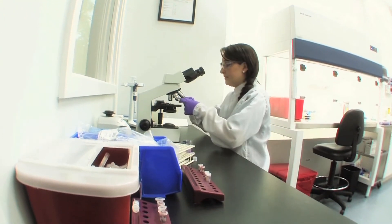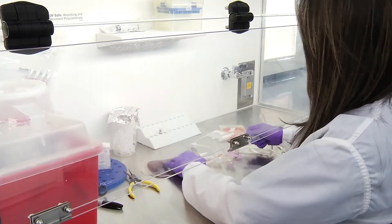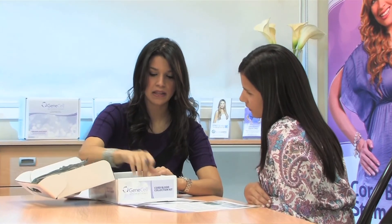GeneCell is dedicated to the continuation of life and has assisted thousands of families, the medical community, and research organizations internationally. Not a lot of people know about the benefits of cord blood banking, so one of our primary functions is to help educate the public. This could be the difference between life and death for a family.